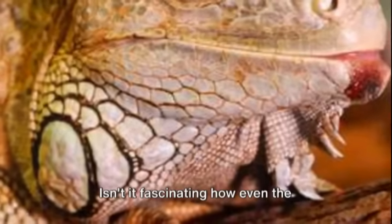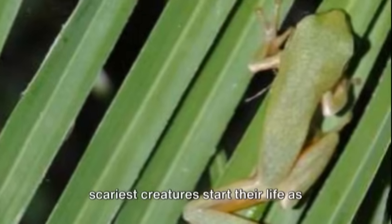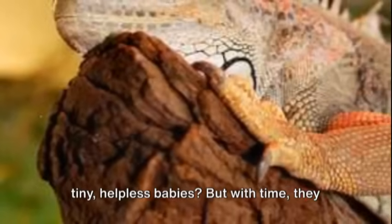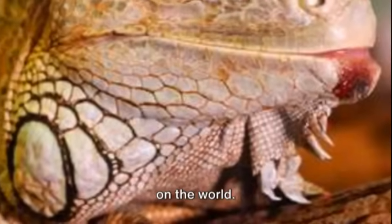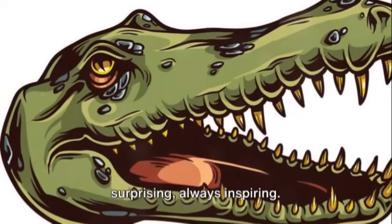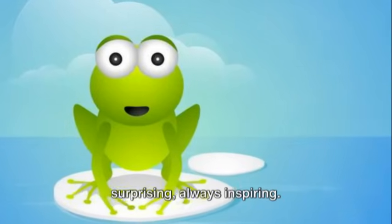Isn't it fascinating how even the scariest creatures start their life as tiny, helpless babies? But with time, they grow into powerful beings, ready to take on the world. That's the beauty of nature — always surprising, always inspiring.